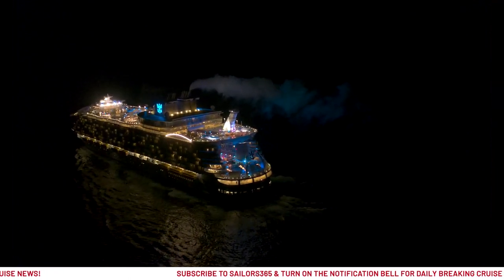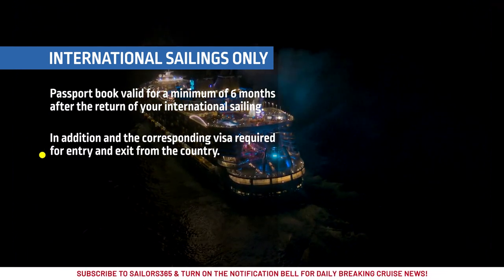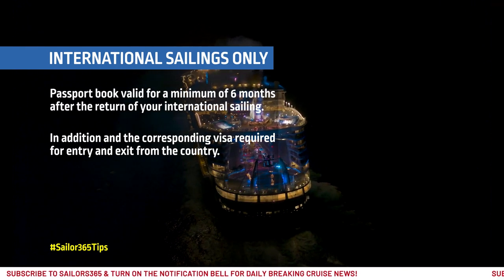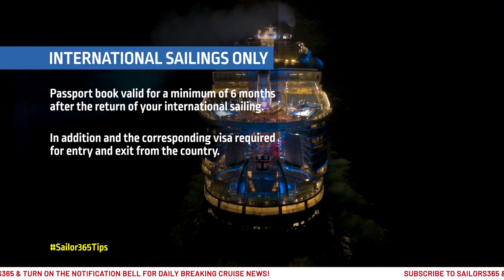For Royal Caribbean cruises to ports outside of the United States, U.S. citizens must have a passport book with a minimum of six months validity post the return of their sailing for international sailings, and the corresponding visa required for entry and exit from the country.